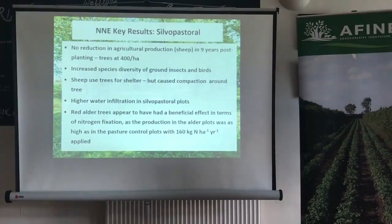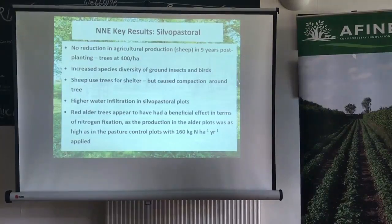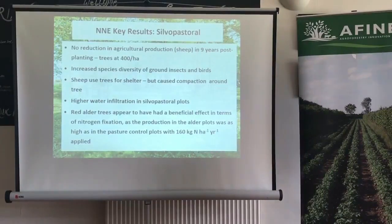Key results from these trials: in the first nine years post-planting there was no reduction in sheep production, even with trees at 400 trees per hectare. There were lots of benefits in terms of increased species diversity of insects, ground insects, and birds. The sheep were using the trees for shelter, though this led to compaction around the trees. There were also benefits to water management, with high water infiltration in the silvopasture plots.